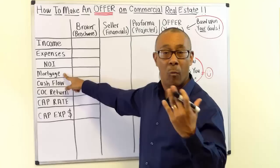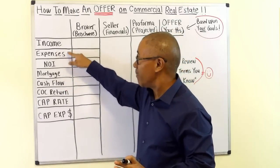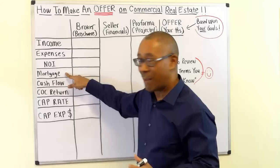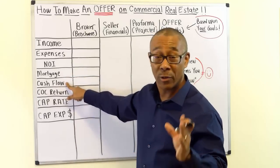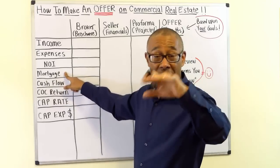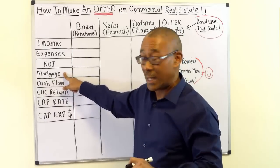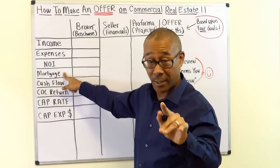Next is net operating income, or NOI. As the NOI goes up for a commercial property, the value goes up; as the NOI goes down, the property value goes down. This is the driver of your commercial property value and how you force appreciation. Next is mortgage — income minus expenses equals NOI, and NOI minus mortgage equals your cash flow. Get your deal to a couple of lenders to find out the down payment, interest rate, and calculate annual mortgage payments.